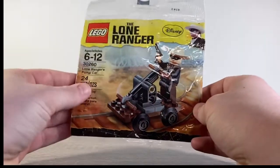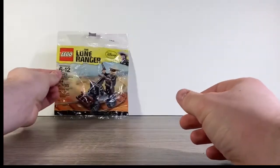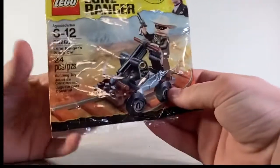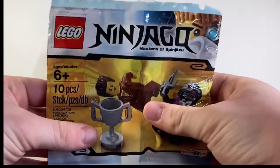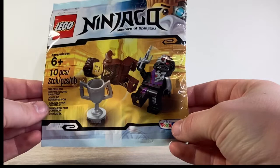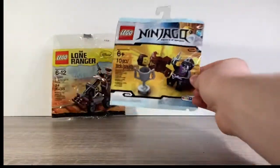I remember getting this at a Five Below. This is a Lone Ranger little car — I would usually get two of them and open one. I haven't looked up the worth on these so I don't know how much they are now, but some might be worth a lot. This is a Toys R Us exclusive, which is really cool.